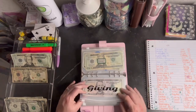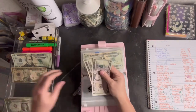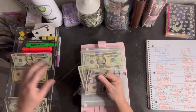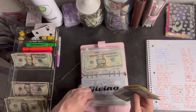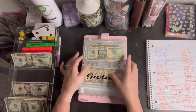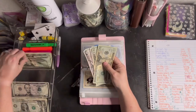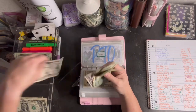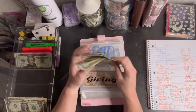Next we have giving, which is getting five. I did just do a giving thing today, so this is going to come out of here because it was more than this — good cause, and that's okay. Debt is getting 25 and this goes to my mortgage principal. So now we have 20, 40, 60, 65, 70, 75.